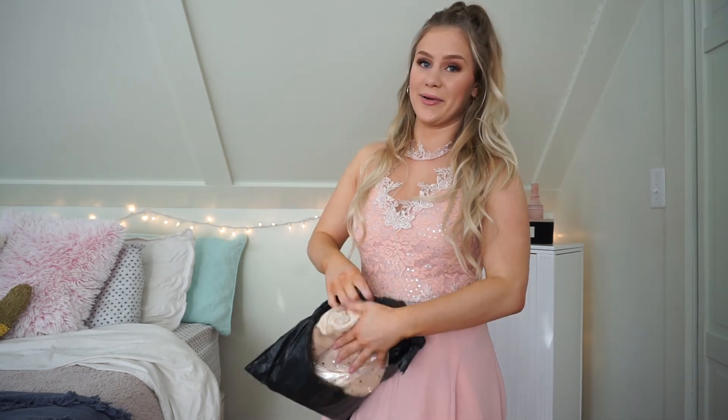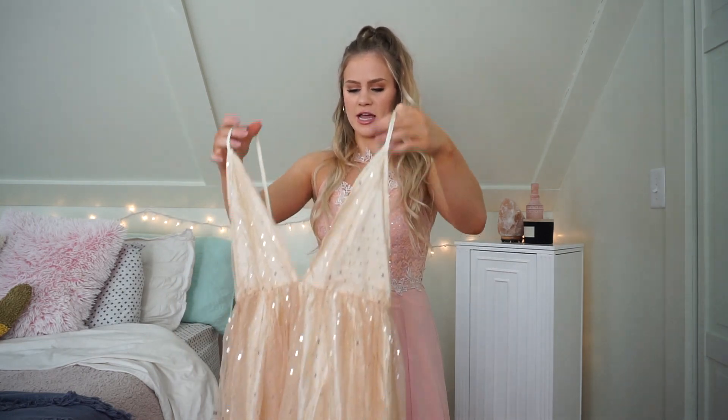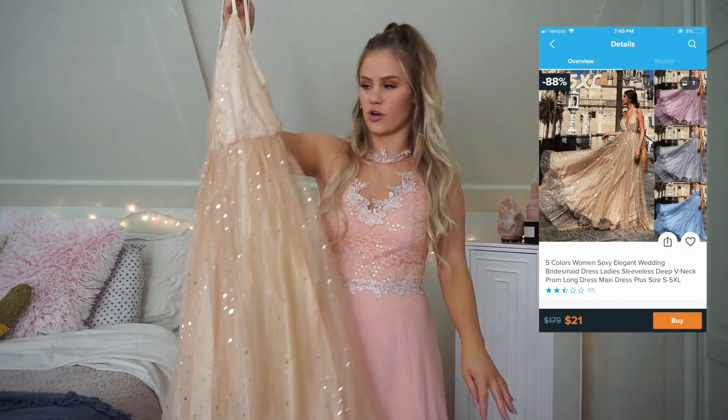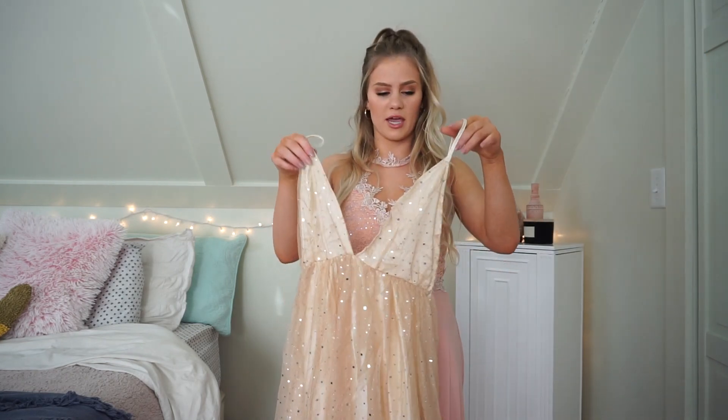Moving on to the next one — I'm excited for this one. In the picture this dress looked absolutely gorgeous, so so pretty. It's a V-neck and then it goes down into this poofy, pretty princess dress. Just for reference, I did get all of these dresses in a size small. For this one I paid $21, so let's go ahead and try this on.